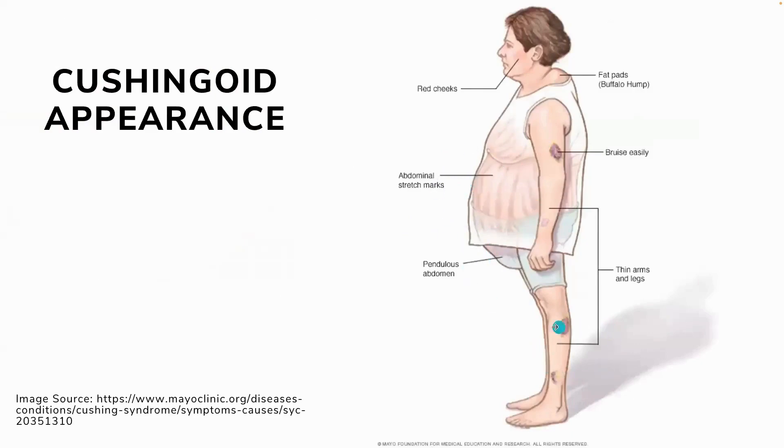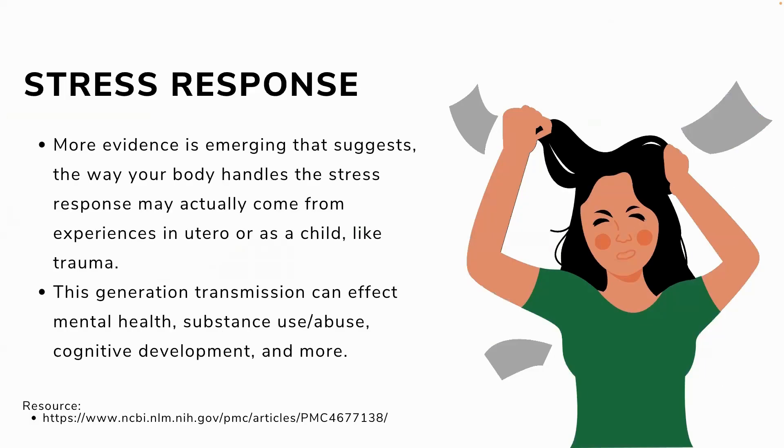There is so much information about how we manage stress and how we internalize it — my husband and I deal with stress very differently. When something stresses me out, I want to talk about it, get it out in the open, and move on. When something stresses him out, he takes his time and sits with it. People manage stress very differently, and some data suggests this is a function of how our mothers managed stress in utero — those responses start forming as early as in utero. I find the body truly amazing.